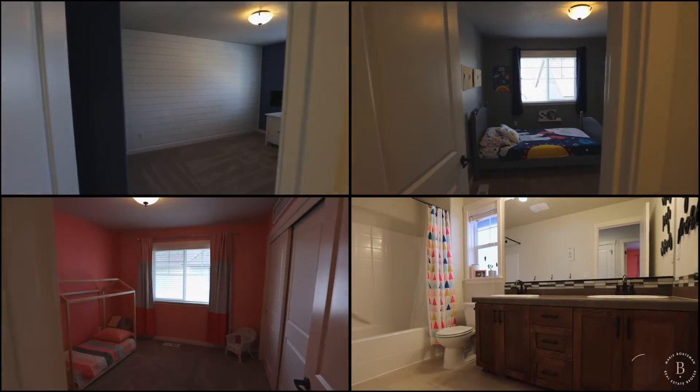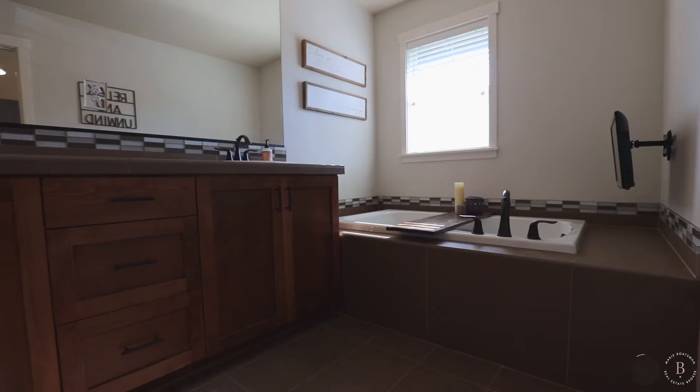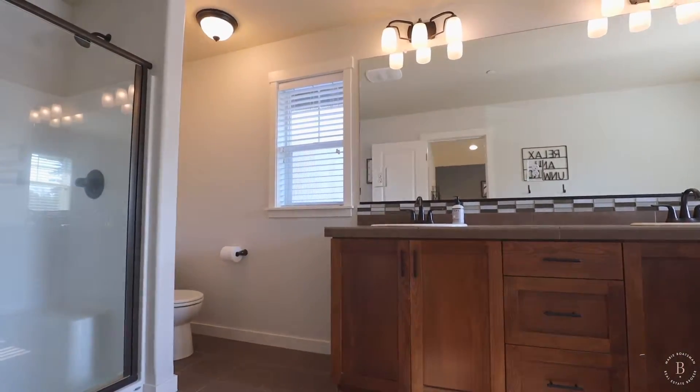The upper level features a laundry room, hall bathroom, three additional bedrooms, and the primary suite with a soaking tub, walk-in closet, vaulted ceilings, and large windows. And that is all the time we have.